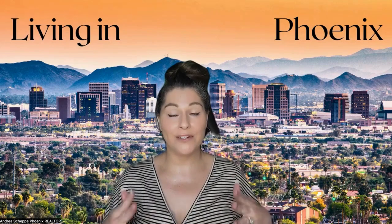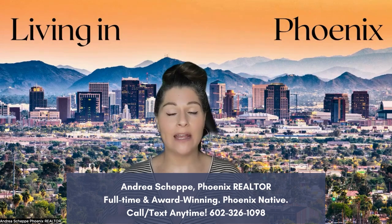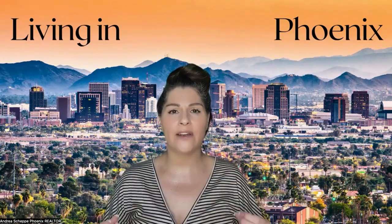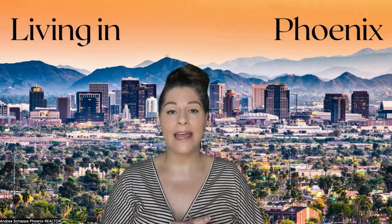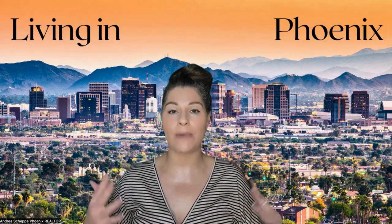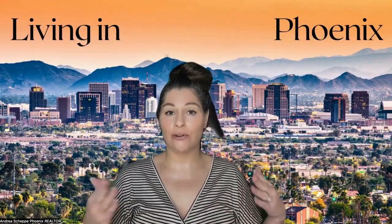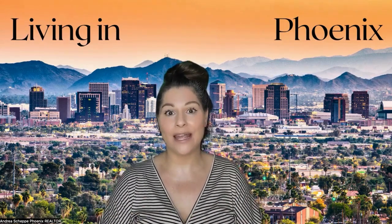Are you ready for some knowledge? I am going to give you some amazing value in this video, because if you're thinking of buying or selling a home in the Phoenix or Scottsdale area, it's very important to make sure that if you're listing it, you're not overpricing it, and if you're buying a home, that you're not overpaying. Stay tuned until the end — I'll have so many great tips for you.